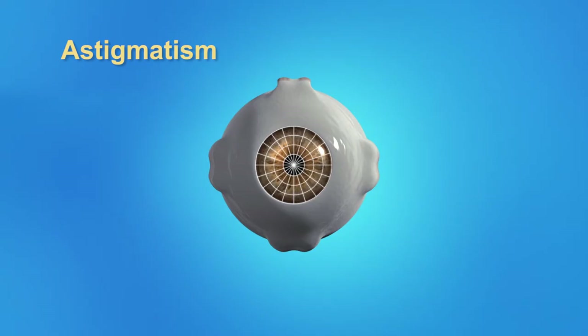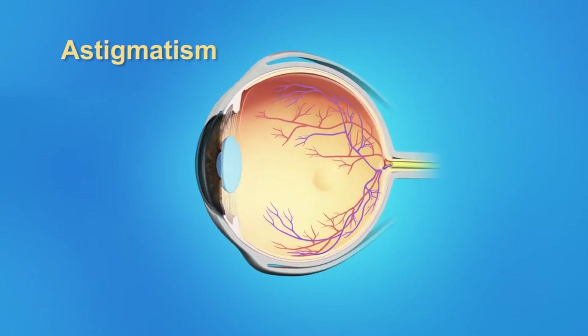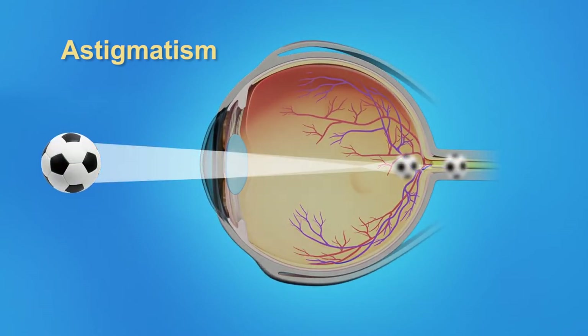Astigmatism means that the cornea is oval shaped, more like a football than perfectly round. This results in blurry vision at all distances. Glasses and contact lenses are a common way of correcting for astigmatism. Now there is a lens implant available for an additional fee that can correct astigmatism.